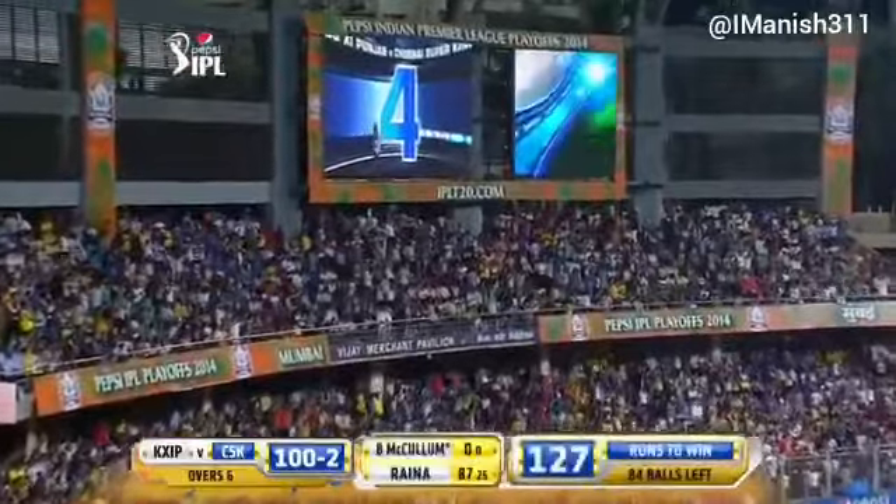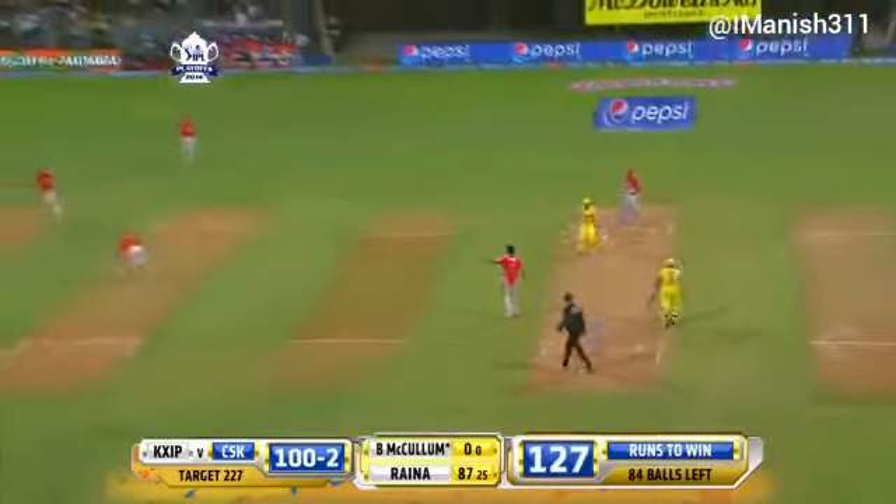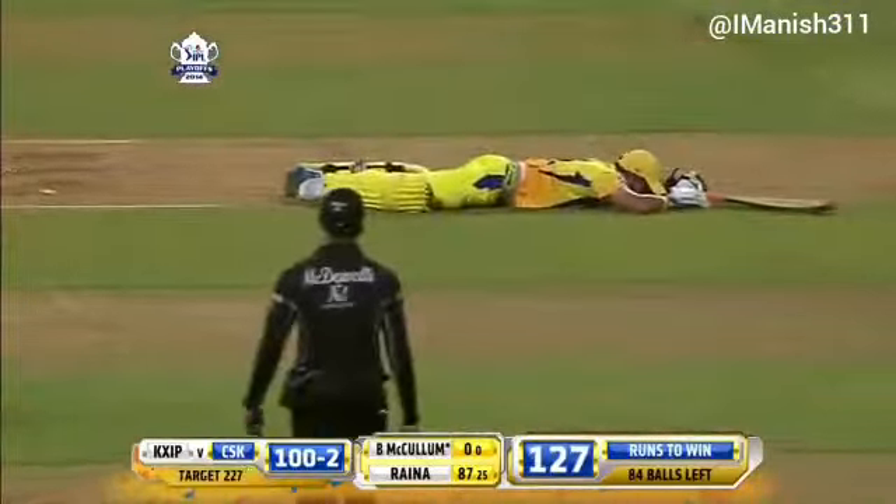And Rana is 87 from just 25 balls. Next up — a spinner. Oh, that's the last thing you want. That is the last thing you want. Is this the match here?